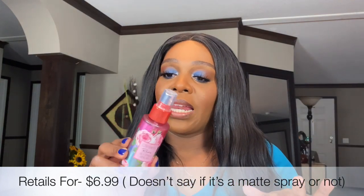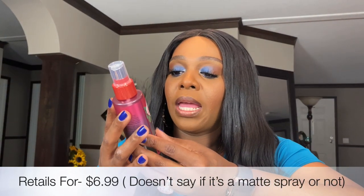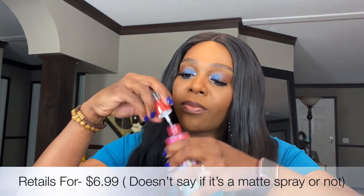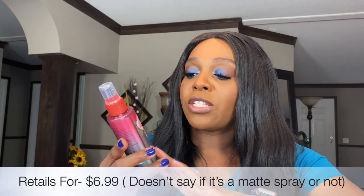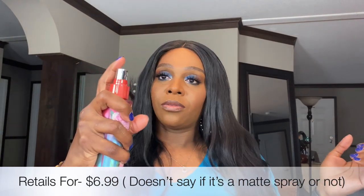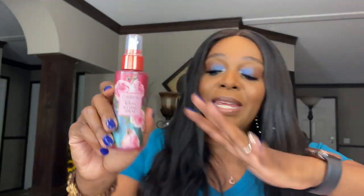The first product out of the box is the beauty creations 'Oh Roses' setting spray. This is what the bottle looks like — you get four ounces of product and it comes with a little pump. I'm going to open it so I can smell it. Oh, it smells very very strong of rose scent. It doesn't say if it's a matte setting spray. Let's test out the spritzer — it's a nice mister but the rose scent is very fragrant and strong. I'm very excited about receiving a setting spray.